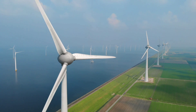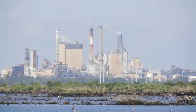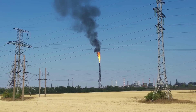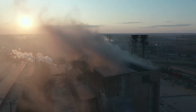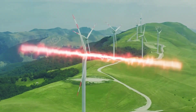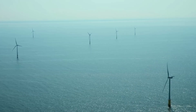Wind power is one of the most abundant and clean sources of energy on the planet. It doesn't produce any greenhouse gas emissions, it doesn't use any water, and it doesn't depend on fossil fuels. According to the International Energy Agency (IEA), wind power could supply more than 18% of global electricity by 2050, saving billions of tons of carbon dioxide and creating millions of jobs.